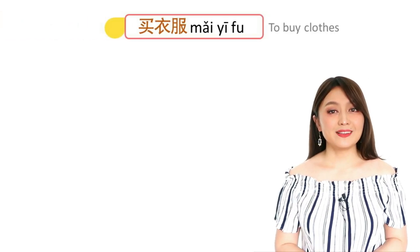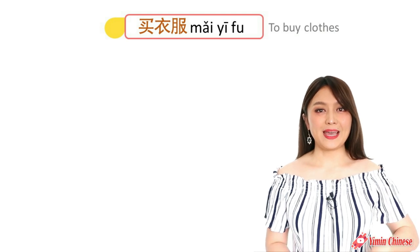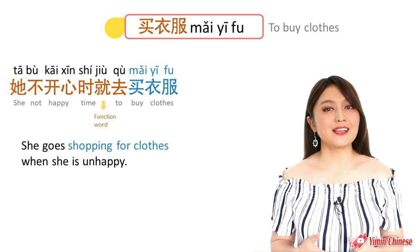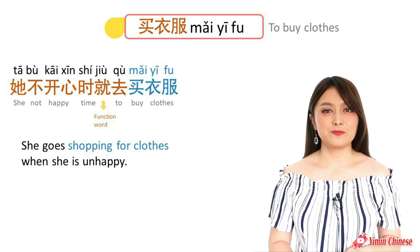第一个 — to buy clothes is 买衣服. For example: He goes shopping for clothes when she's unhappy. 她不开心时就去买衣服.